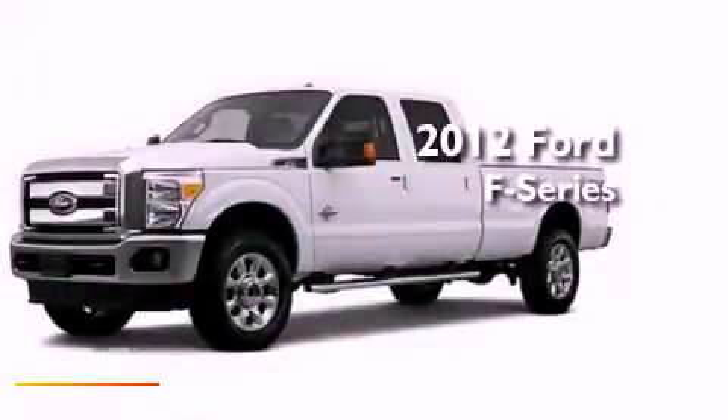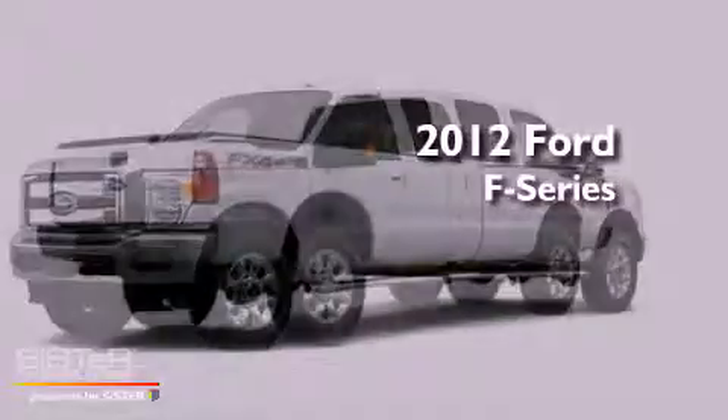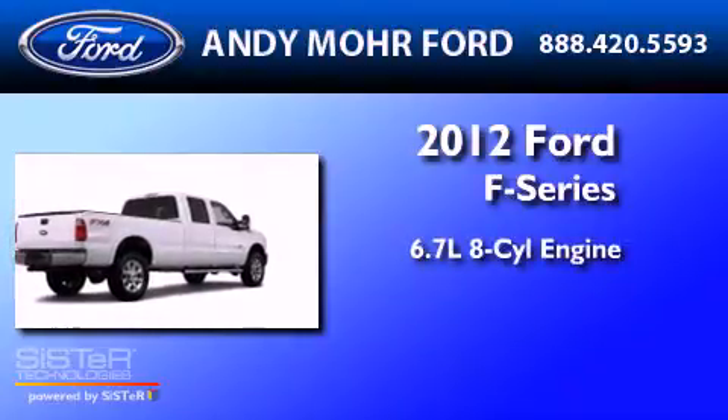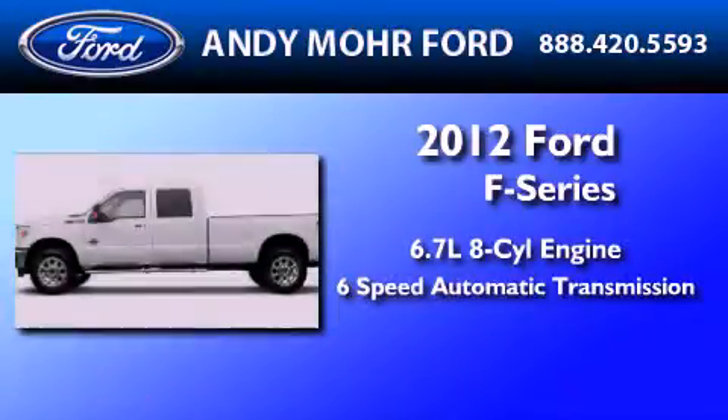This is a brand-new 2012 Ford F-350. It features a 6.7-liter 8-cylinder engine and a 6-speed automatic transmission.